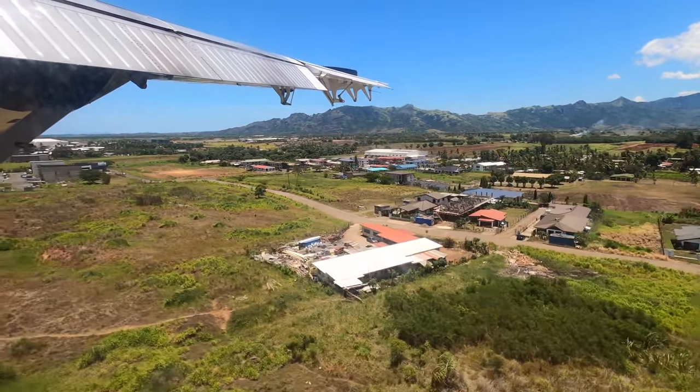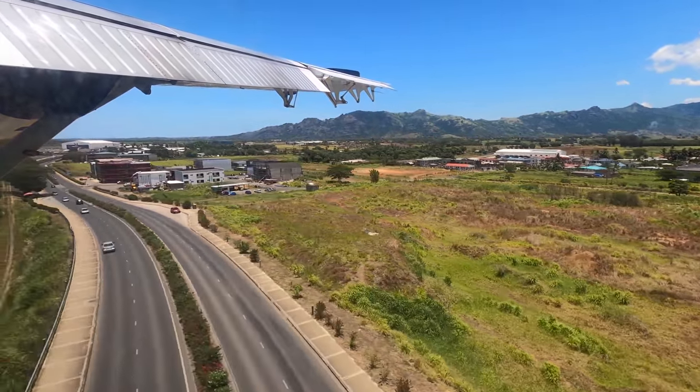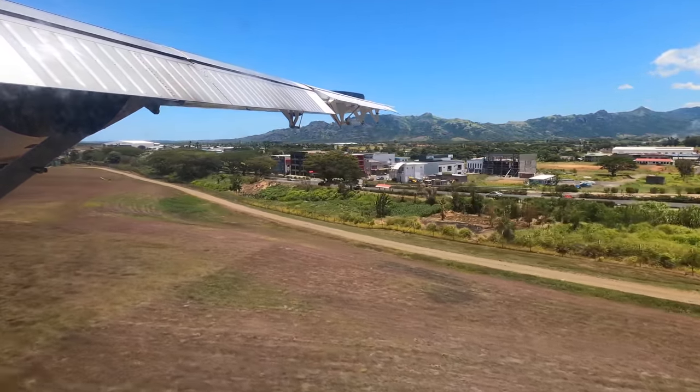I really enjoyed my flight, both as an aviation enthusiast and as someone who enjoys filming nature. While I did speed through some of the landscape footage, I'll upload those all in separate videos and include a link below.